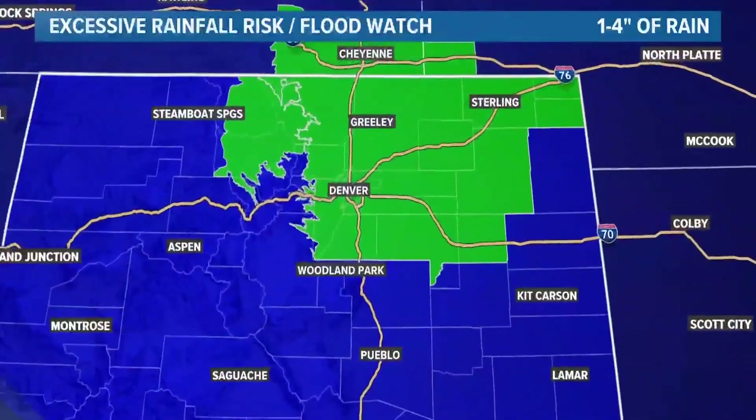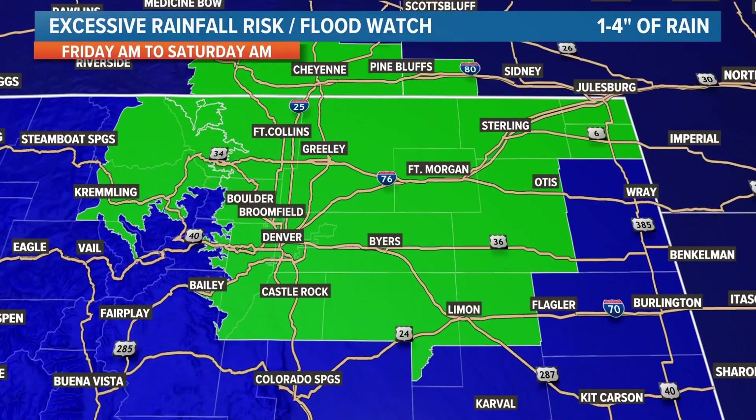There is an excessive rainfall risk for one to four inches of rain for parts of Northeast Colorado all day Friday into Saturday morning.